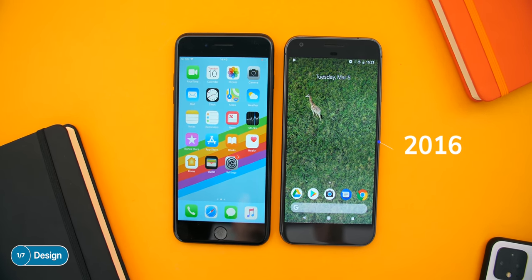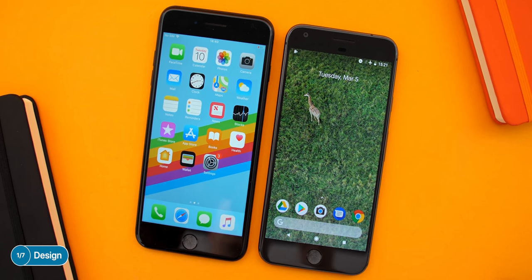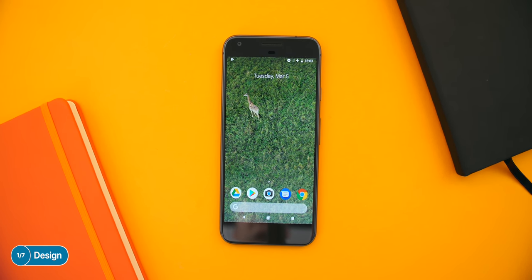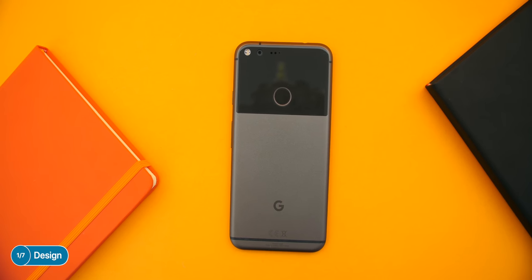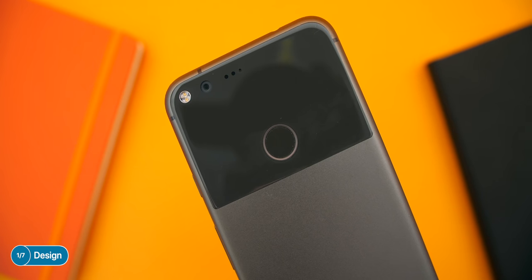Starting off with the design — let's be honest, Google hasn't really been the best at designing things. The Pixel 1, which came out in 2016, looked like an iPhone 7. Just add a home button to it and there you go, literally an iPhone. We also had a massive on-screen navigation bar which made the bottom bezel look even bigger. The back was equally bad — a dual-tone metal and glass back, all dark gray, looking very odd. I was never a fan of the Pixel 1's design.